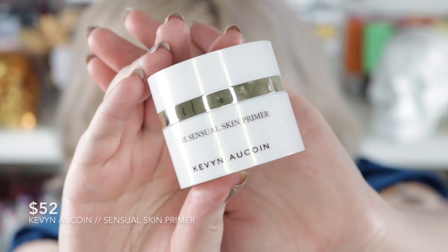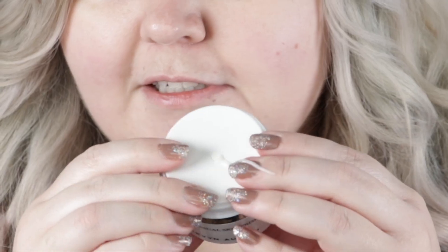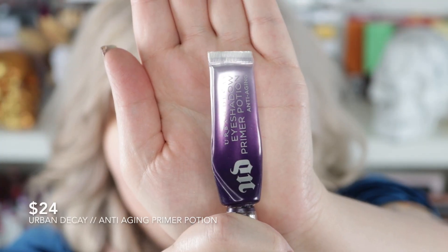I don't even think I've used this primer yet — this is the Kevin Aucoin Sensual Skin Primer. This retails for $52, which is insane. You just squish it out of there. Next I'm going to go in with my trusty Cover Effects Mattifying Primer — this is my absolute favorite mattifying primer. Then we're going to prime our eyes with the Urban Decay Anti-Aging Primer Potion, one of the few higher-end items that I live by.